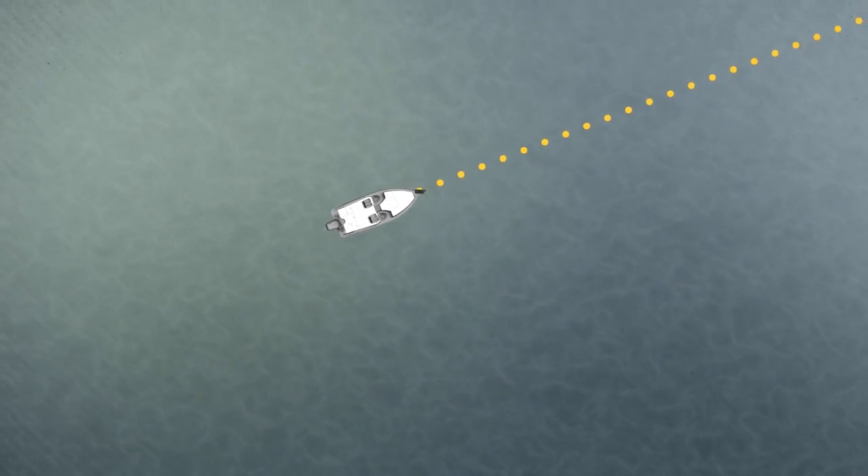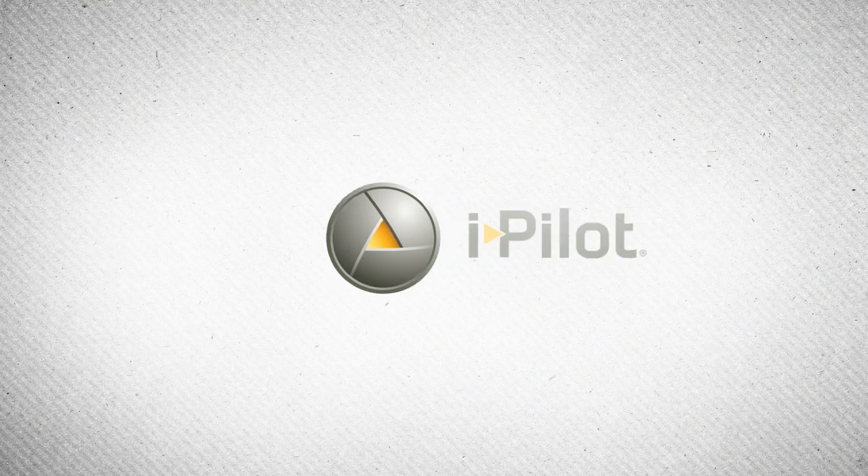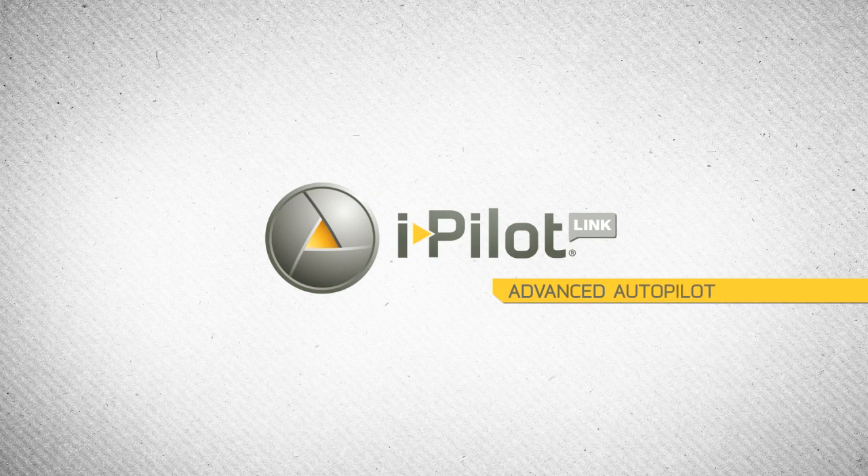Set a bearing from your wireless remote or your Humminbird, then let your Minn Kota deliver you on it automatically with GPS accuracy. This is iPilot Link, Advanced Autopilot.